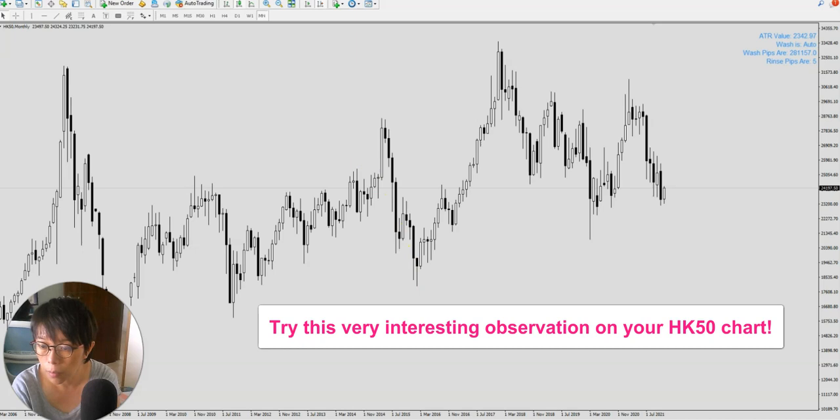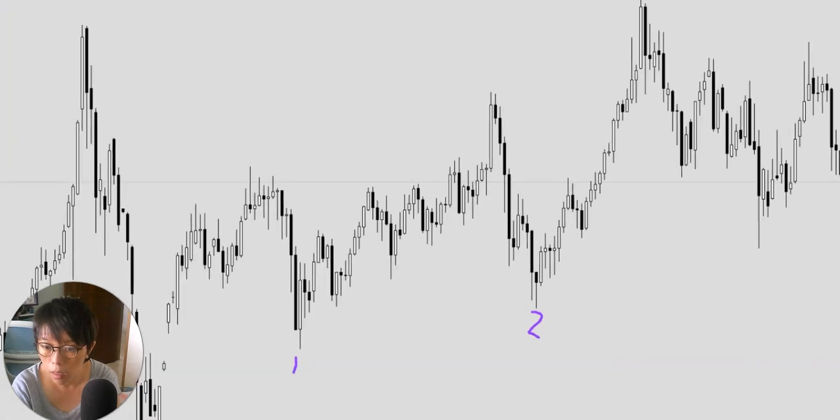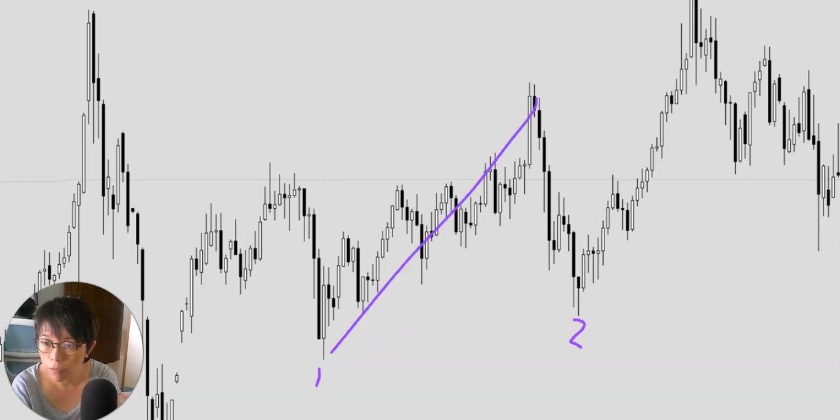So let's take a look into this place here where I have a mark at 2 versus 1. Obviously we know that from 1, price moved up, and we call this an upflow. And then theoretically from this high, it then moved down — we call this a retracement of this upflow.